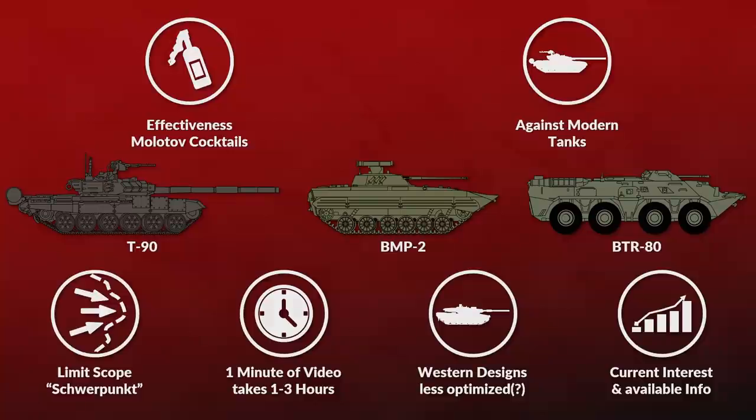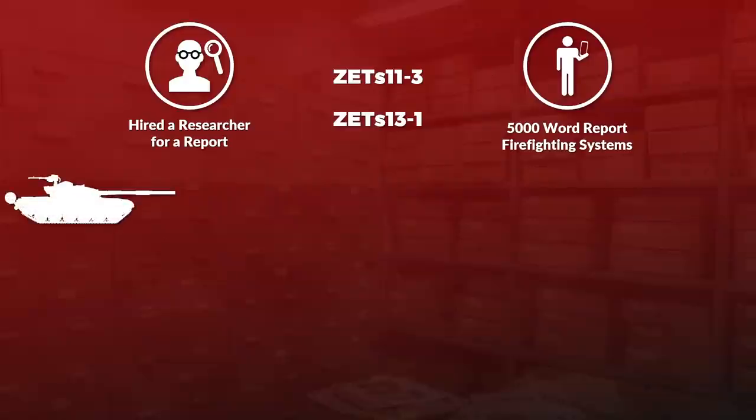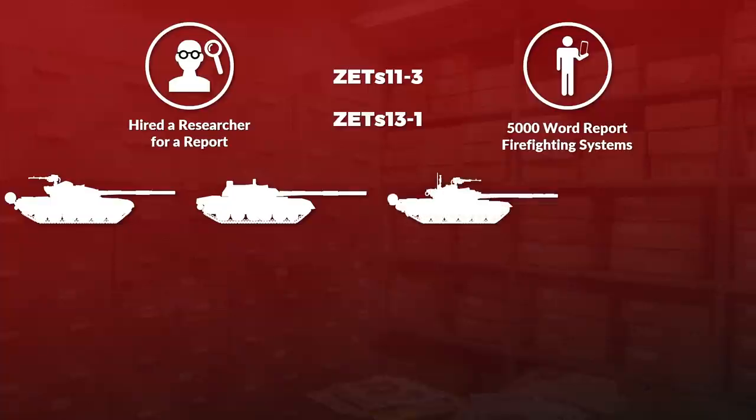To go a bit deeper, I had Tankoland do a 5,000-word report on firefighting systems, specifically the ZS-11-3 and the ZS-13-1, which are used in the T-72s, the T-80s, and the upgraded version of the T-72, the T-90. They are also similar to the one used in the T-64, so we look at the most important tanks used in the Russian-Ukrainian war right now.